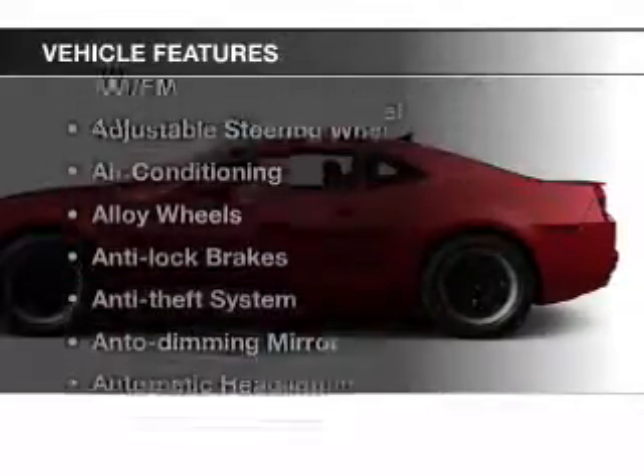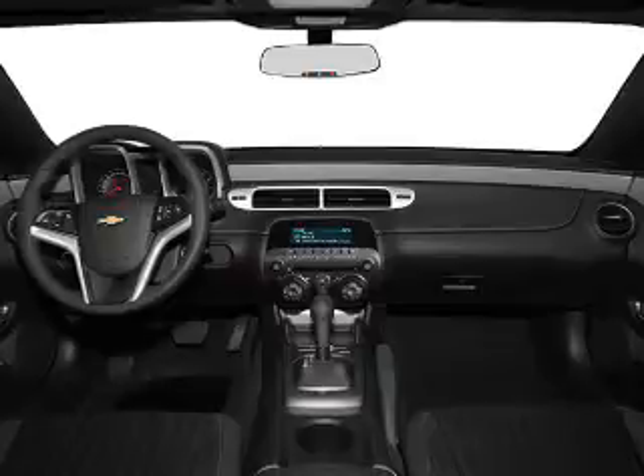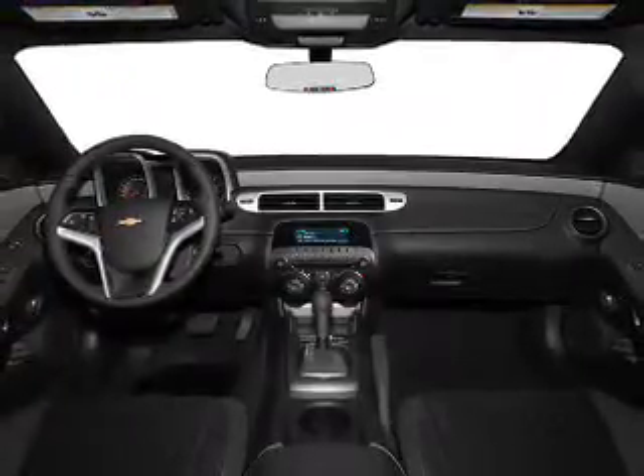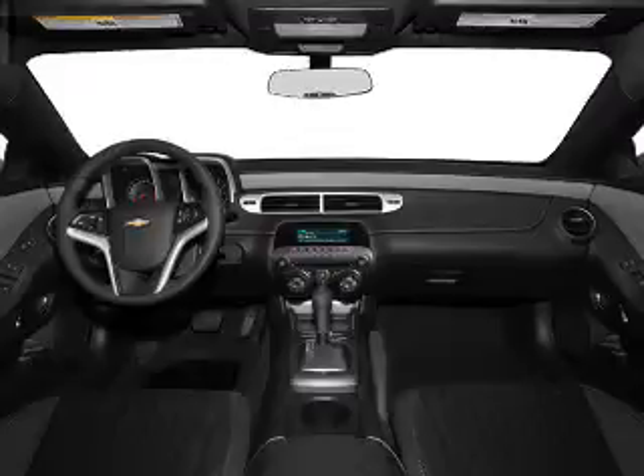Plus enjoy these notable features that are included in this vehicle: leather seats, power windows, cruise control, Bluetooth wireless, an AM-FM stereo, a satellite radio, power mirrors. Let us put you in the driver's seat today. Call or click to contact us.